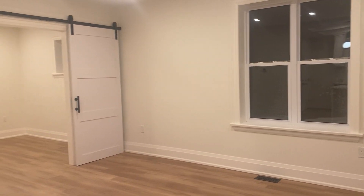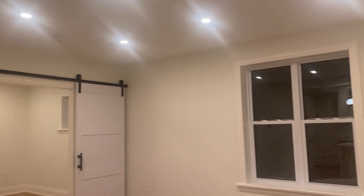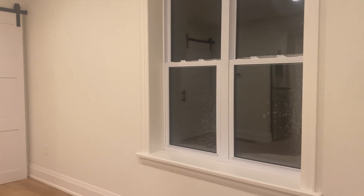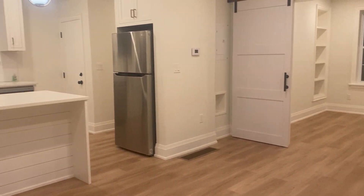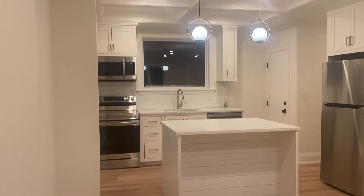And into the main living area, which is definitely quite a big space. Hot lights throughout, and brand new windows in the unit as well. Here you can see there's plenty of space for barstools as well.